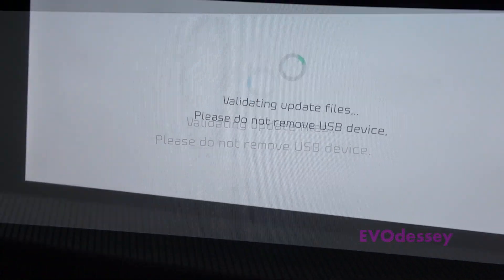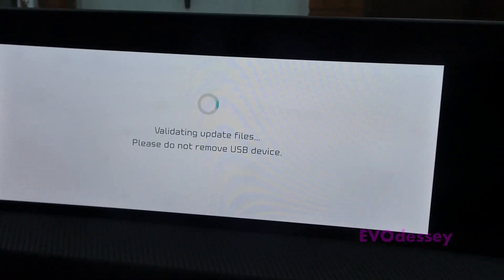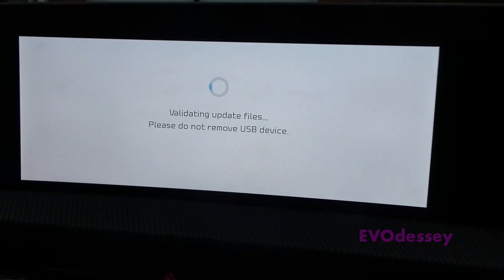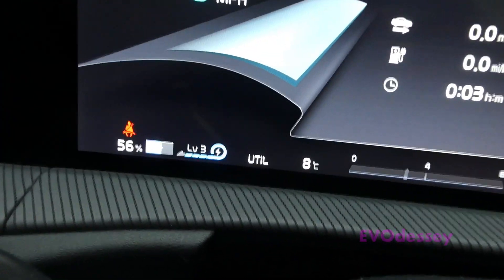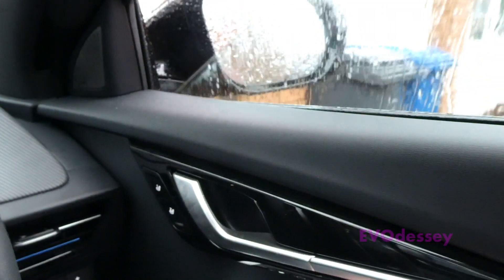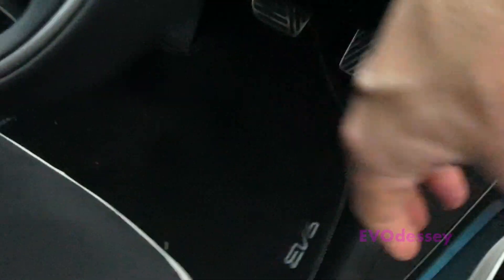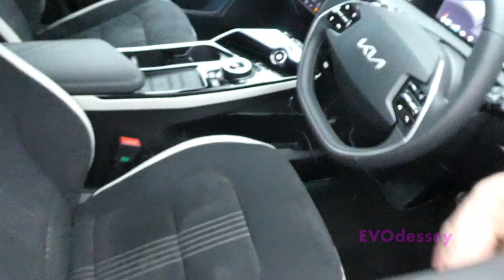That goes on for quite a while. I'm now going to lock the car using the key whilst in utility mode, so make sure you've got the key in your pocket — don't lock it in the car. The car is on, utility mode is on. Open the driver's window, lock, then pull the window.